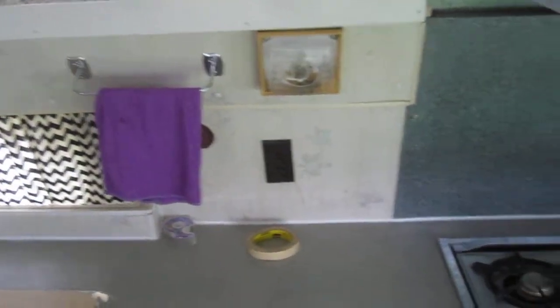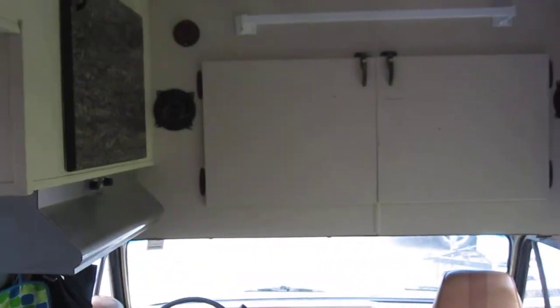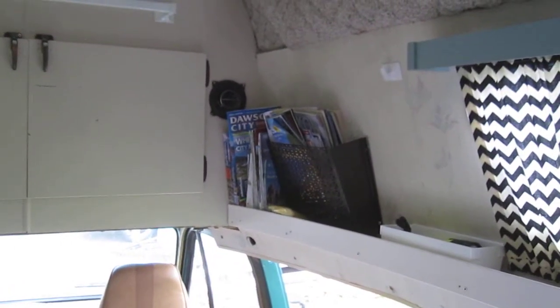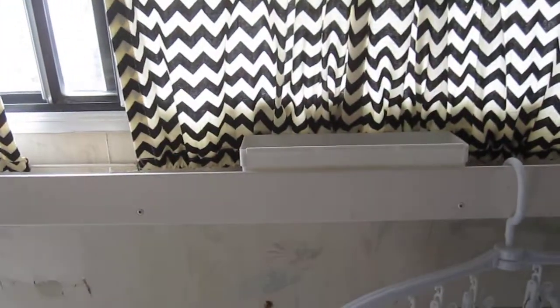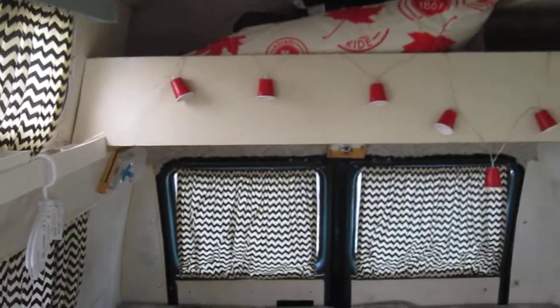New countertops, lots of neat little features, nice clean stove. Big storage above the cab. Little bookshelf for your travel pamphlets and information booklets. Lots of little nooks for storing along the edge outside, little trays, and some funky little LED beer cup lights.